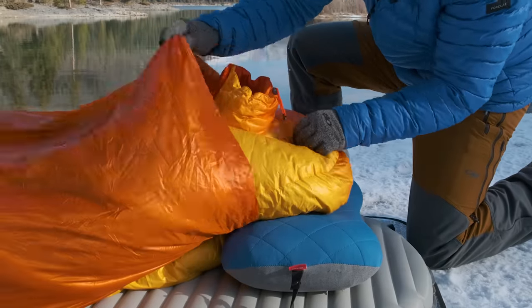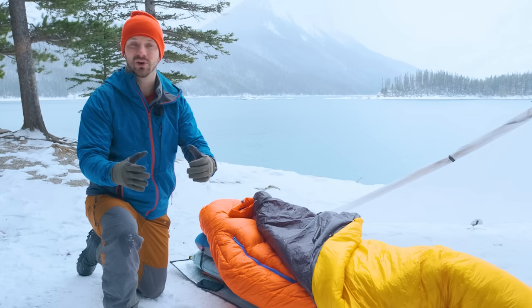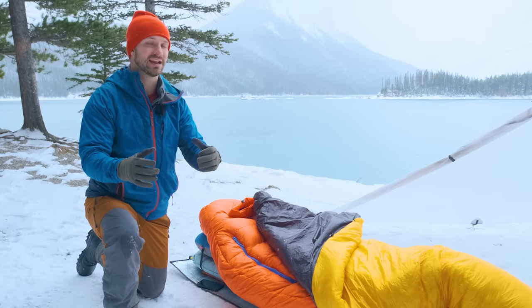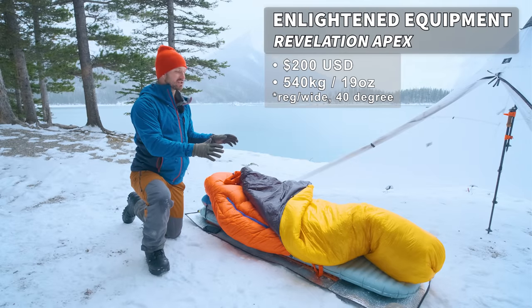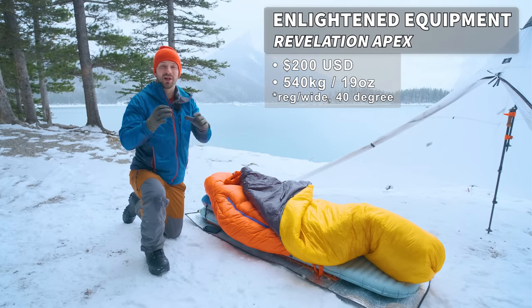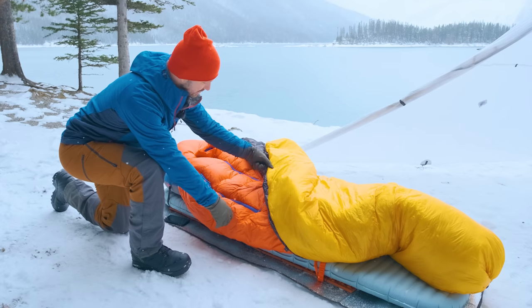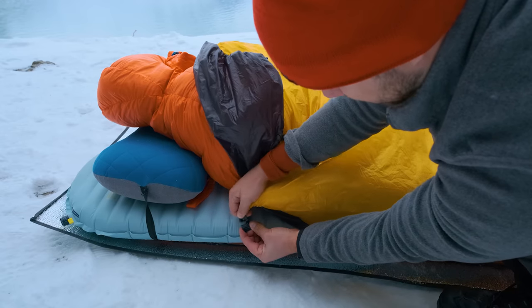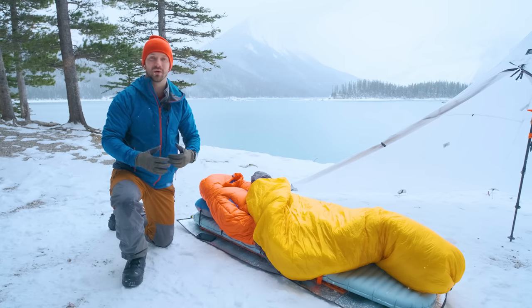The synthetic material is going to provide a safe place for that moisture vapor to condense, since synthetic material does not lose its loft and maintains its warmth when exposed to moisture. I like this Revelation Apex quilt from Enlightened Equipment. It's made with Apex insulation, which is relatively light and less bulky compared to some other synthetic insulations out there. It also comes with pad straps — little clips on the quilt attach to straps that you put around your sleeping pad, which helps lock out drafts and lock in warmth.